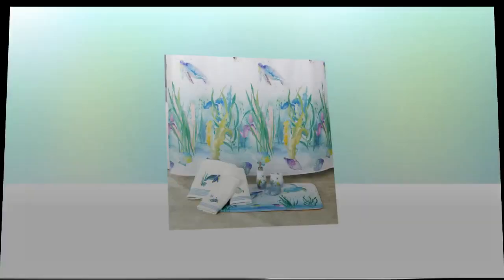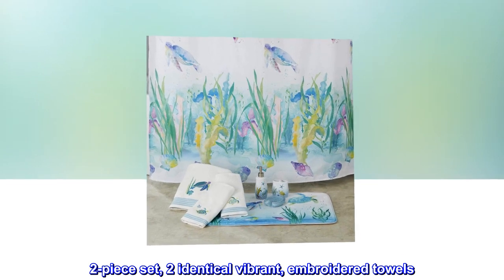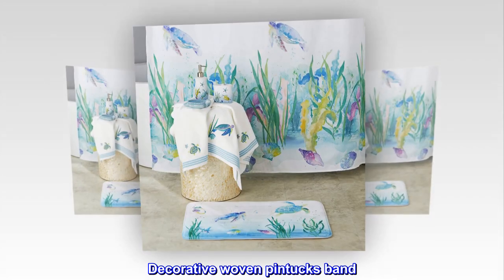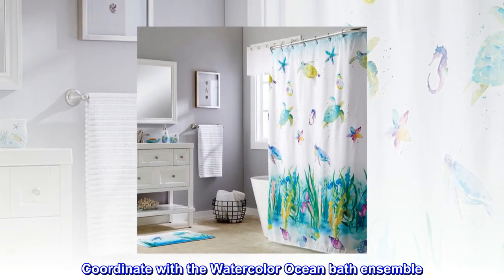Cotton imported two-piece set: two identical vibrant embroidered towels with a decorative woven pintucking band, coordinating with the watercolor ocean bath ensemble.